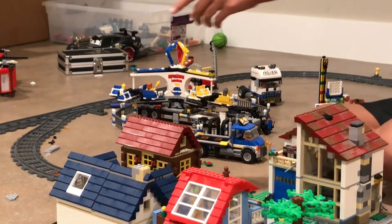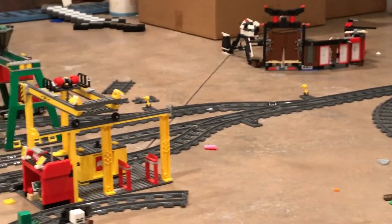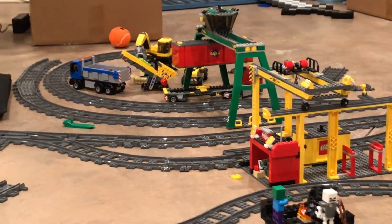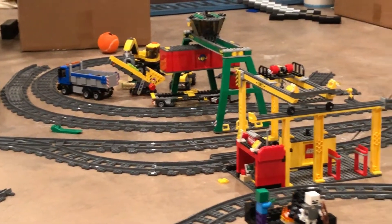Coming over here is kind of where the trains would stop by to pick up cargo, and I'm still working on that part as you can see because I don't have enough train tracks. And yeah, that's basically the main walkthrough.